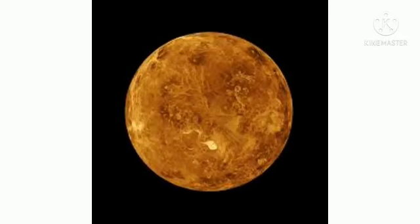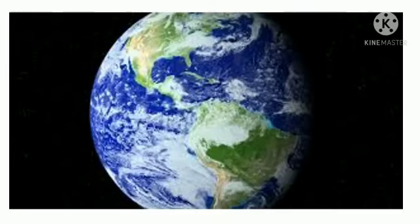A day on the surface of Venus would appear to take 117 Earth days. A year on Venus takes 225 Earth days, so a day on Venus lasts longer than a year. Venus rotates in the opposite direction to most other planets, and it is the second brightest object in the night sky.